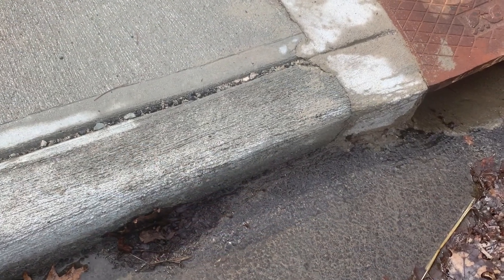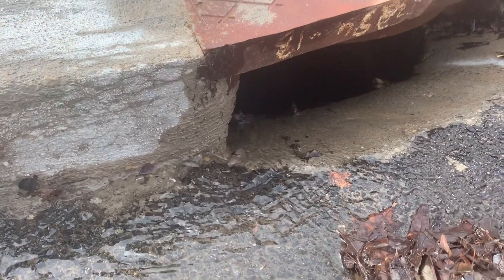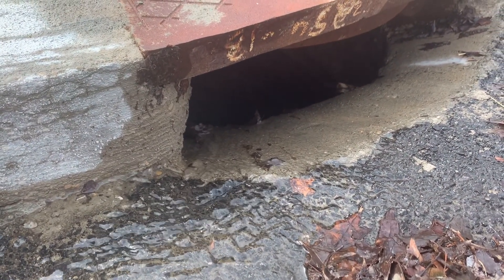Do you hear that sound? That is all the extra rainwater going down the storm drain. It keeps our neighborhoods from flooding when we get a lot of rain.